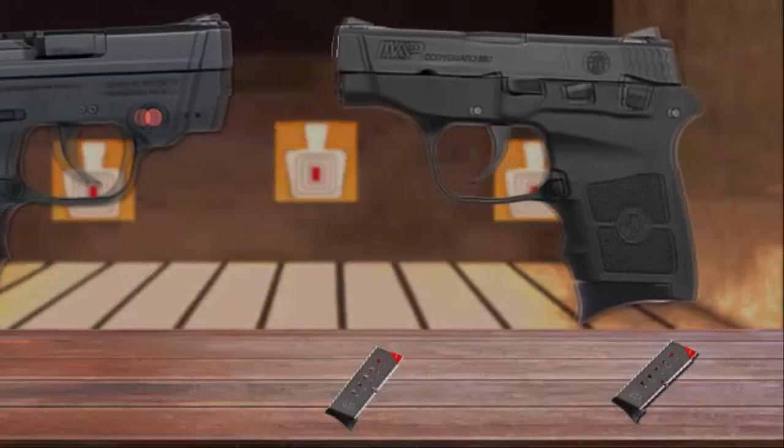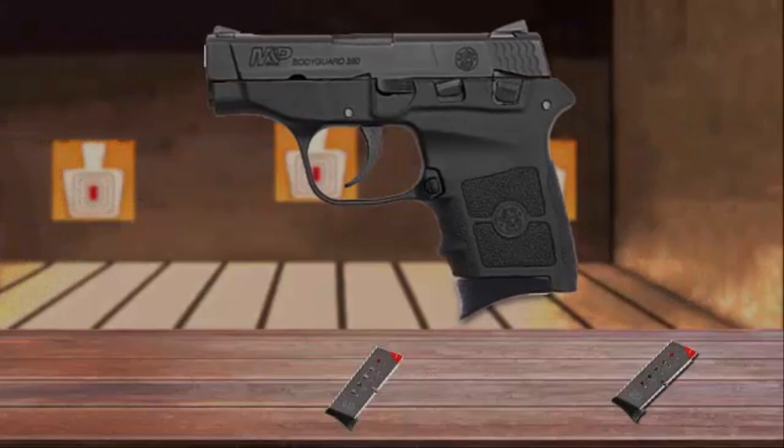Thanks to its thinness — only three-quarters of an inch — the gun is perfect for personal protection, deep-concealed carry, or as a backup handgun.